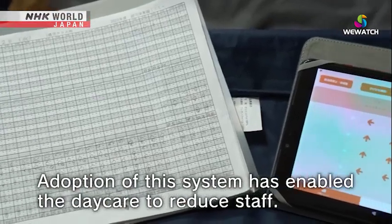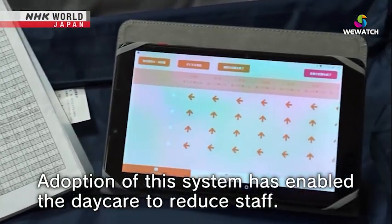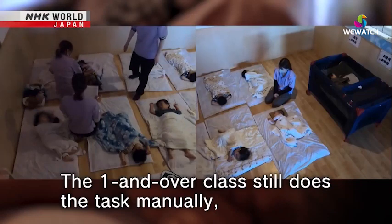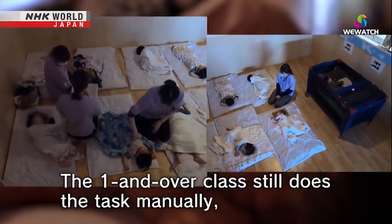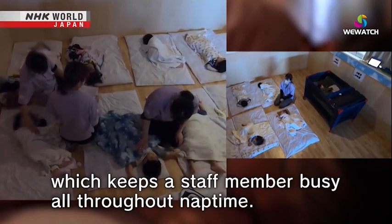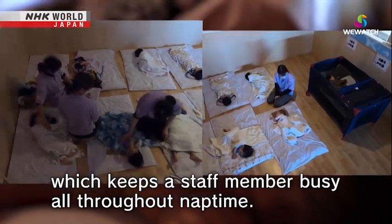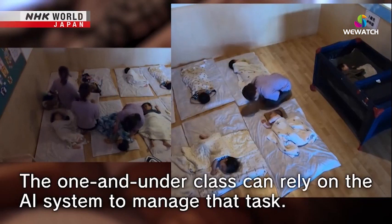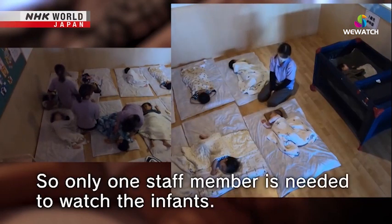With the adoption of this system, the number of personnel needed to look after the children has been greatly reduced. The one-and-over class hasn't adopted the system, so a staff member must check and document manually for the full duration of nap time. Since the one-and-under class can rely on the AI system to handle that task, only one staff member is needed to watch over the infants.